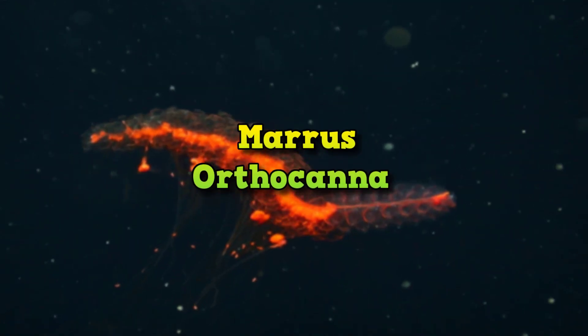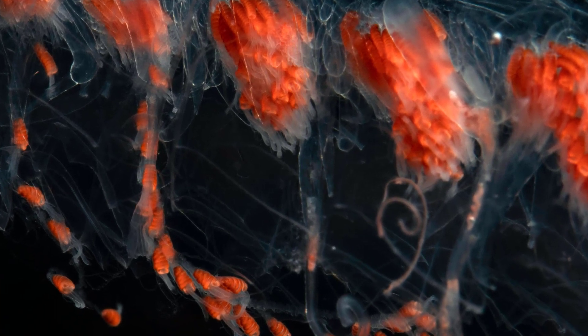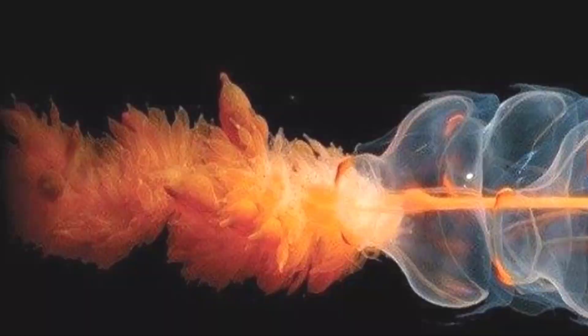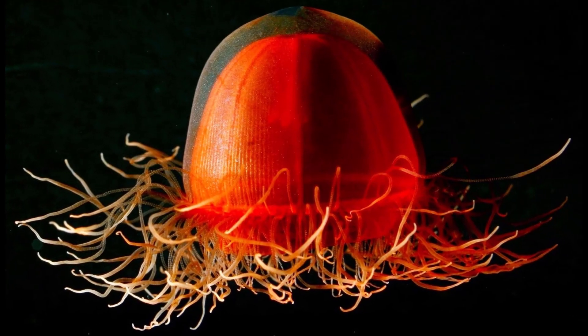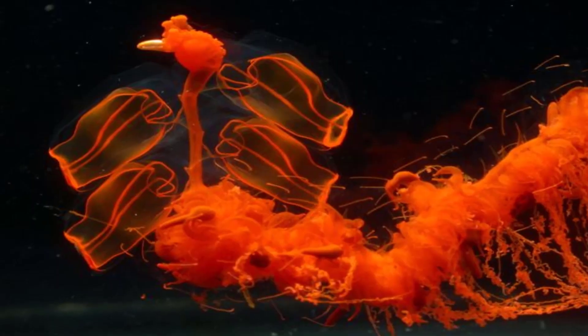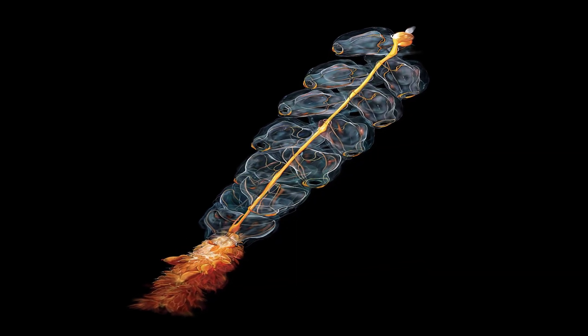Maris Orthocana. Like a multi-stage rocket, this bizarre microscopic creature, Maris Orthocana, is made up of multiple repeated units, including tentacles and multiple stomachs. Technically, they are Ficinect siphonophores, which are related to the Portuguese man-o-war. Like ants, a colony made up of many individuals has attributes resembling a single organism.